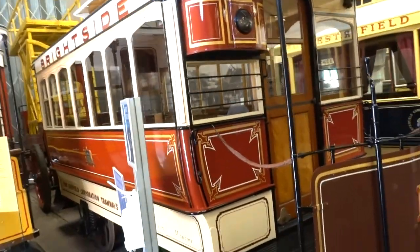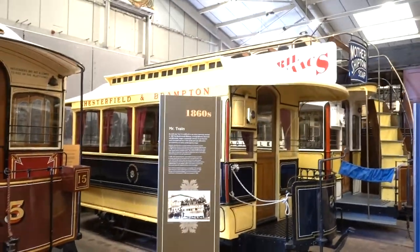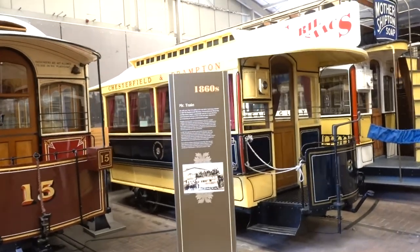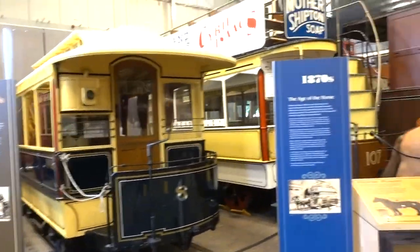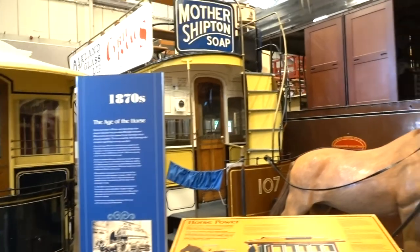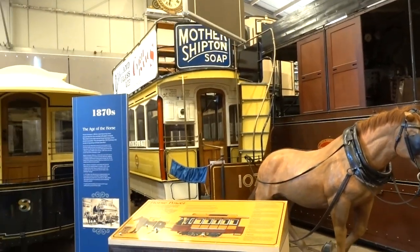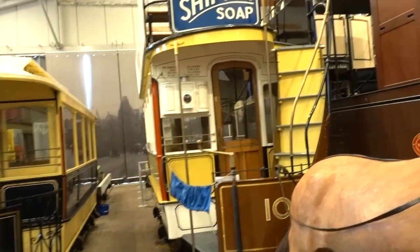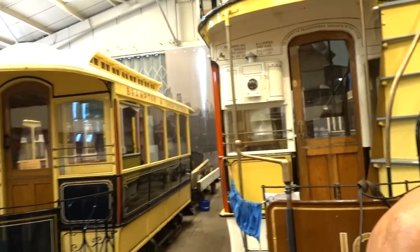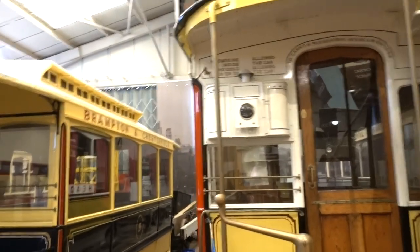The trams start moving from the 1860s on this side. These are horse-drawn ones by the look of it — 1870s, the age of the horse. One sign reads: no smoking allowed inside the car, no dogs allowed in or on the car.